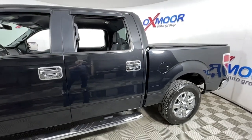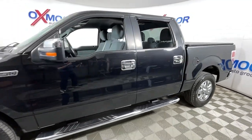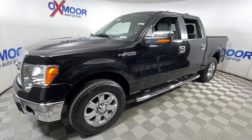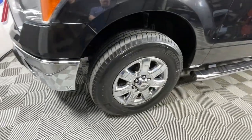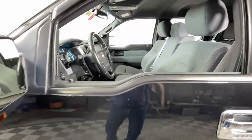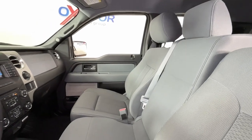Your next car could be the 2013 Ford F-150. This vehicle is an outstanding buy with fewer than 100,000 miles on the odometer. Enjoy a new level of ease and confidence whether at work or play when you're in this F-150.